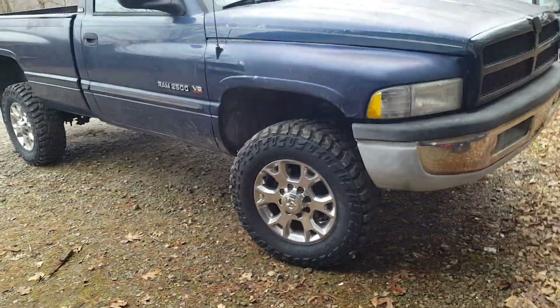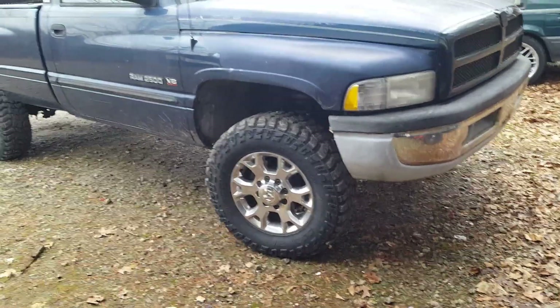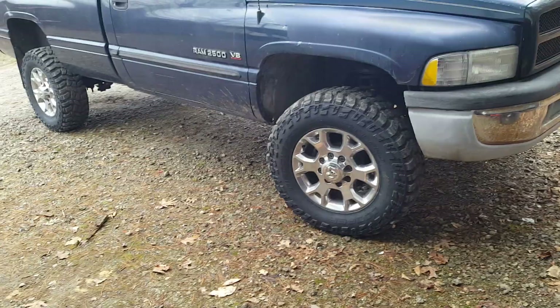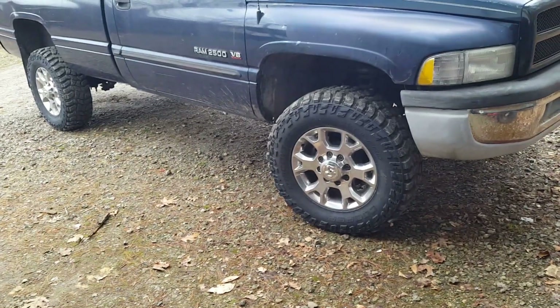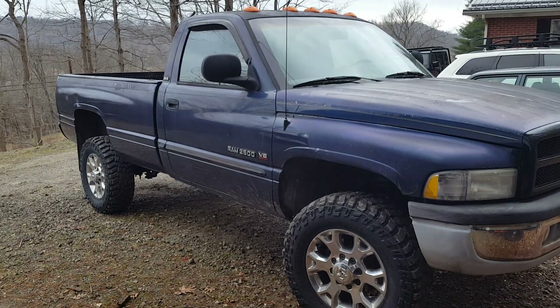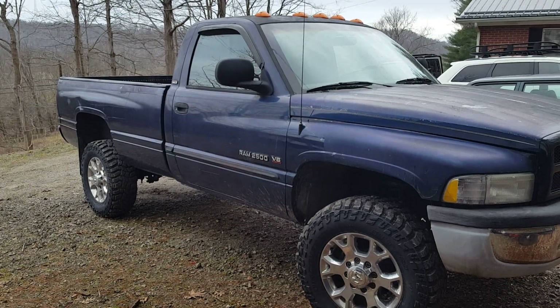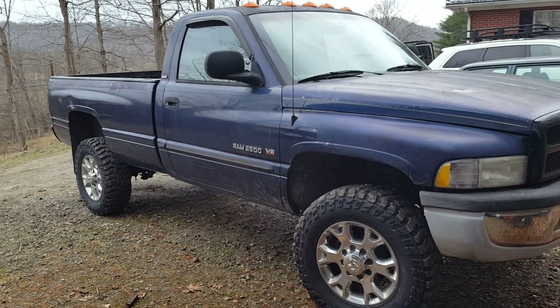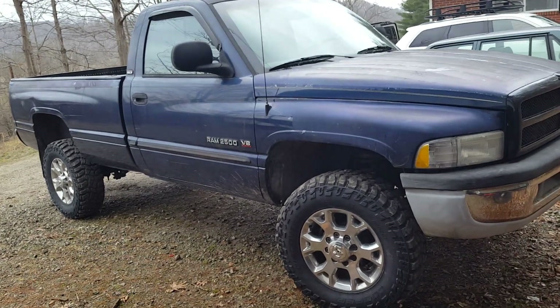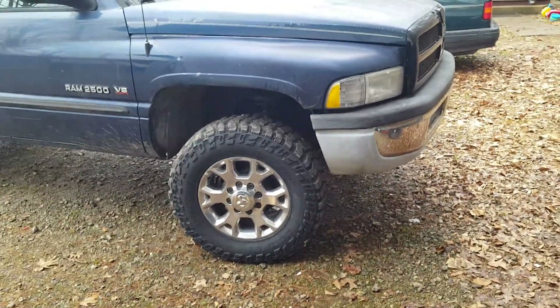I've been looking at old trucks — a '37 International one-and-a-half ton, a couple of Dodge one-and-a-half tons, a Ford one-and-a-half ton — going with that Power Wagon from the '50s vibe. I really like the M715; I even like the Dodge M37, it just doesn't have the load capacity.